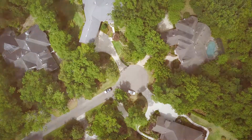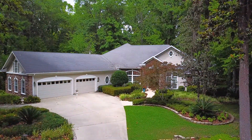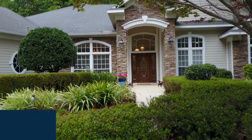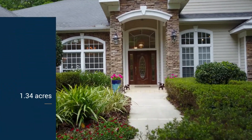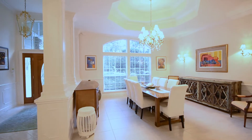Situated on a picturesque and private cul-de-sac, and nestled between spectacular trees on either side, this 1.34-acre G.W. Robinson home in San Felasco Estates is gorgeous both inside and out.